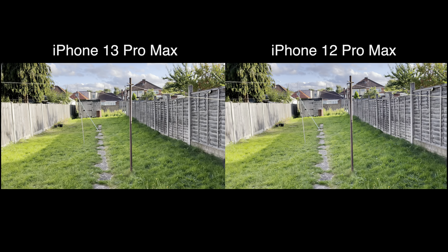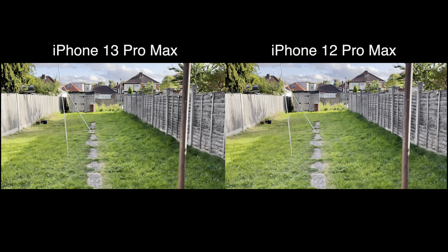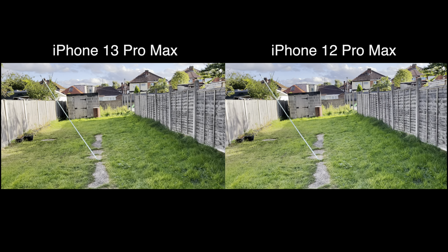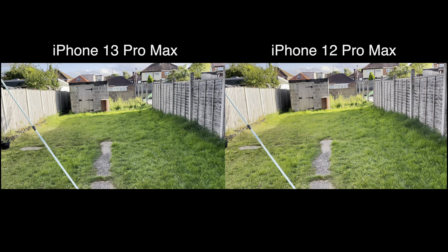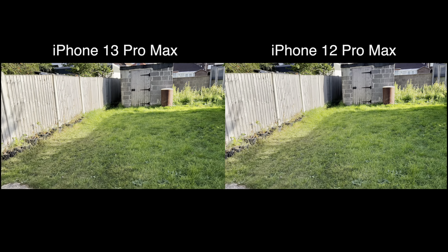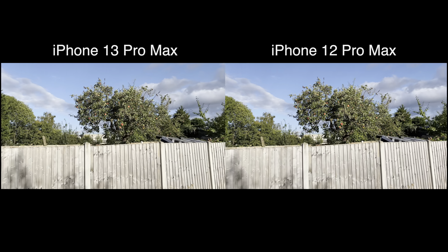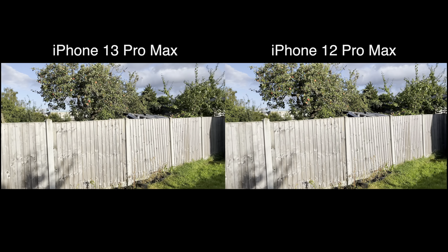Hey everyone, so this is a quick test of the video capture, comparing the iPhone 12 Pro Max, which was the flagship for last year, compared to the iPhone 13 Pro Max, which is the flagship for this year. This is both using the standard wide angle lens, set at 4K 60, with everything set to maximum, basically for fluid motion.